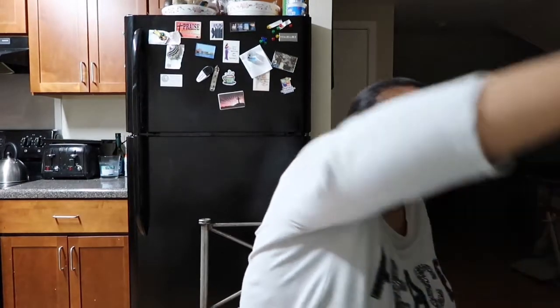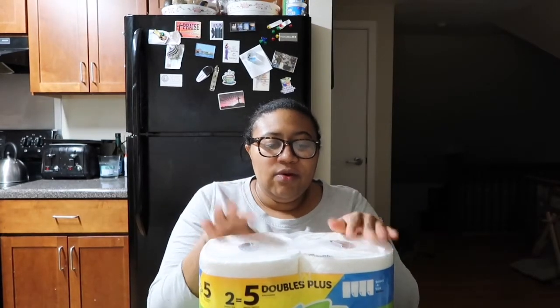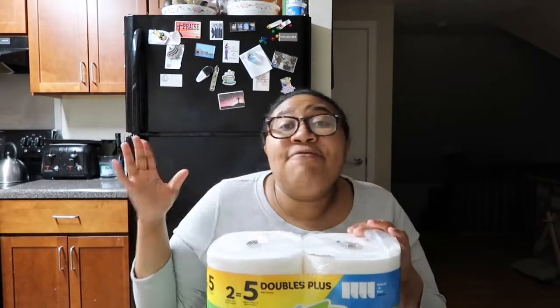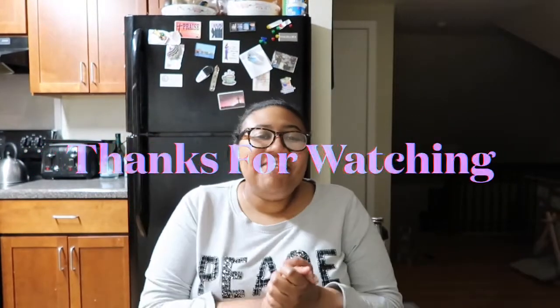The last thing I got was some Bounty paper towels. I don't want to tell you guys how much this cost because y'all will be mad at me. I did save $0.50 with a digital coupon on the app, but you guys can comment down below how much you think I paid, because this one was not exactly balling on a budget. That's everything I got — if you like this video, give it a thumbs up, like, comment, subscribe, share. Until next time, bye!